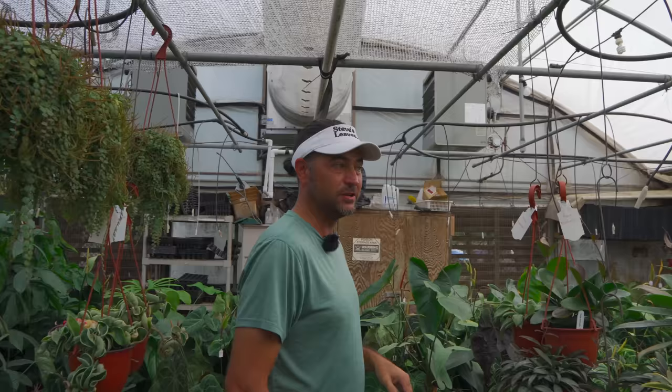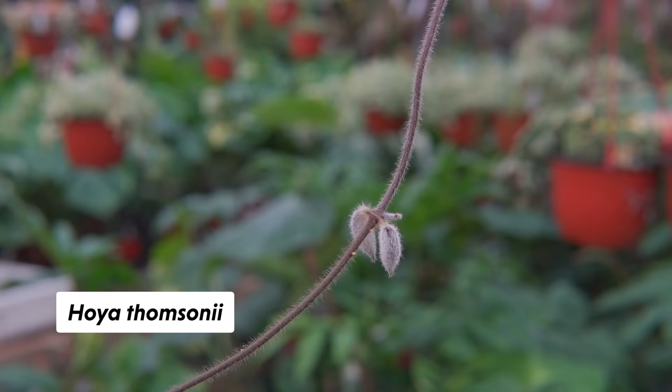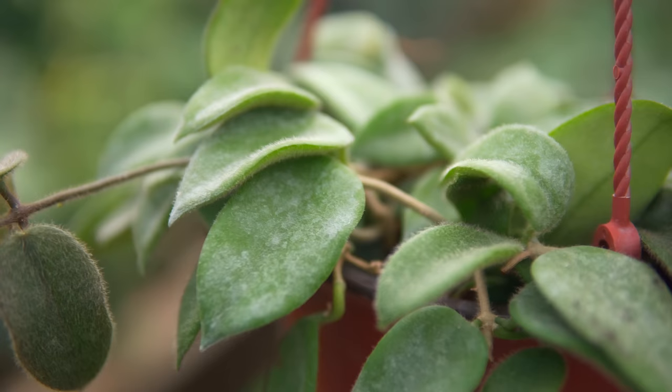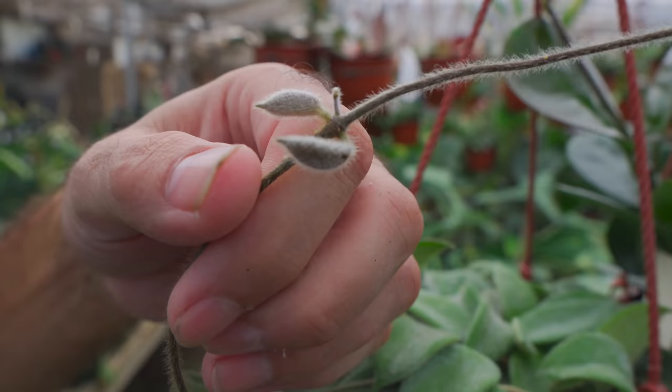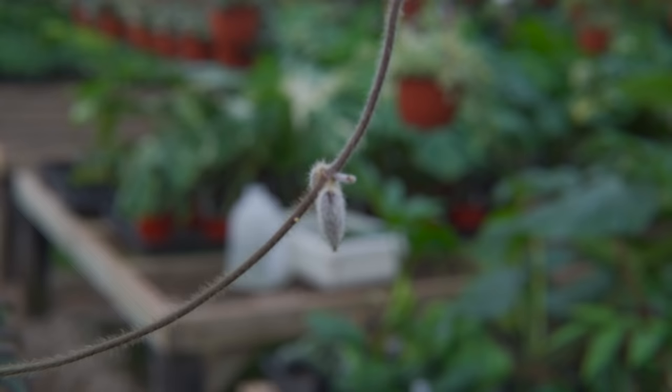Another fuzzer — look at these little leaves, so adorable. This guy is very, very slow. I only have one pot of it, but you can see the peduncle — a little fuzzy, tiny tiny tiny. And look at the new growth here — it's almost like an animal.